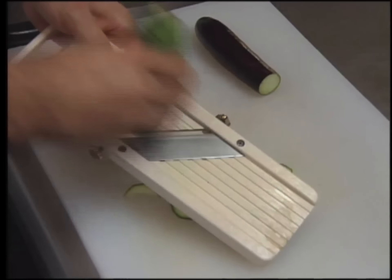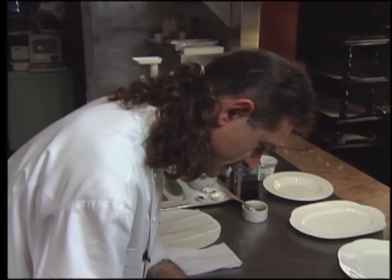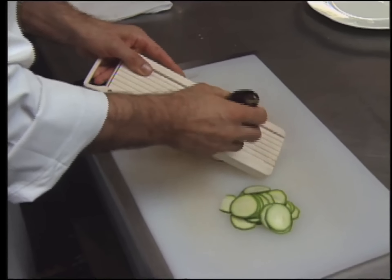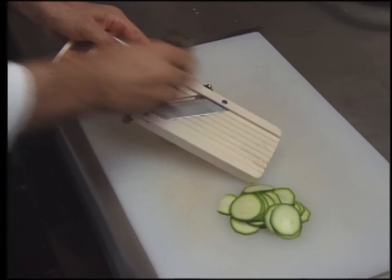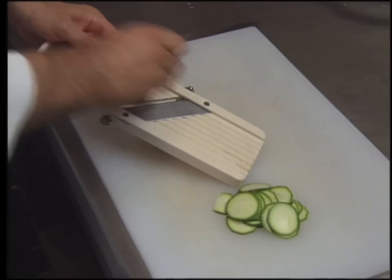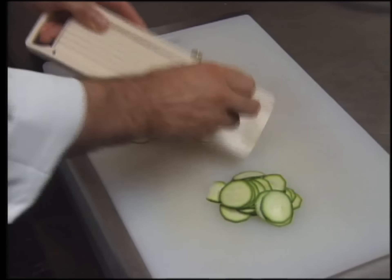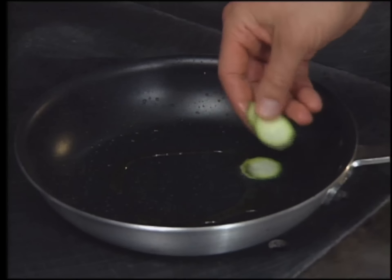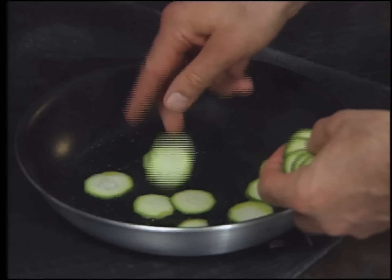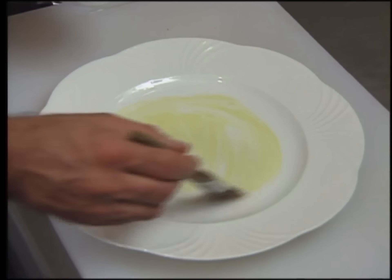Thin slices of zucchini and eggplant are cut using a mandolin. The eggplant and zucchini are lightly sautéed separately in olive oil — they should not be browned.